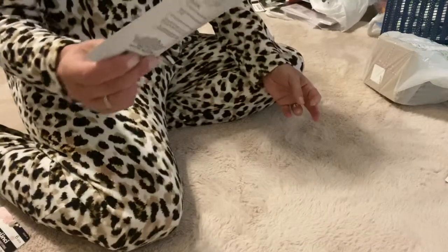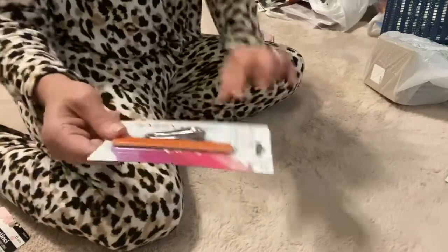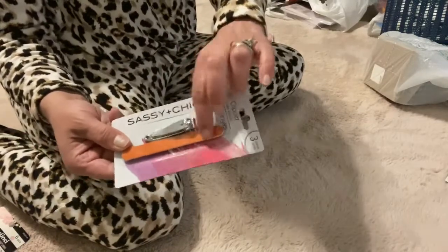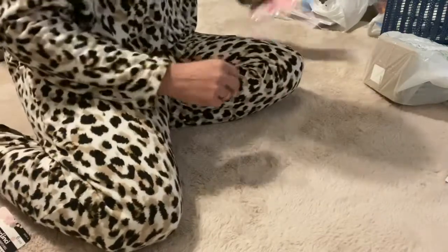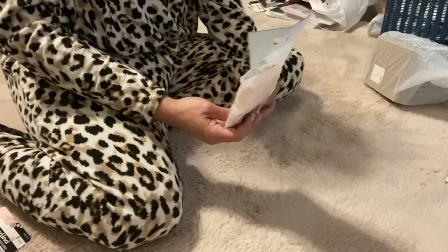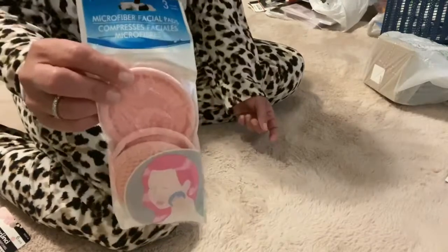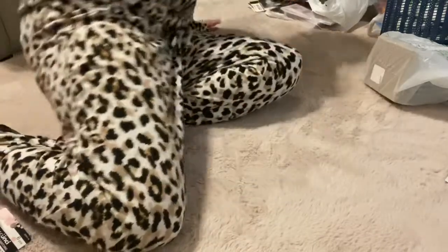This I actually got because I needed some emery boards for my grandson's little fingernails, so that's what that's for. And these are microfiber facial cleaning pads — I thought I'd put those in my little niece's Easter basket as well.